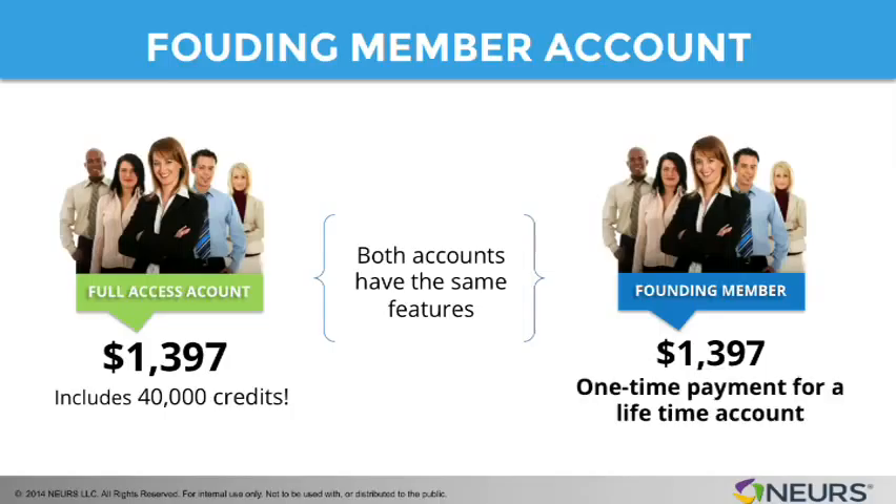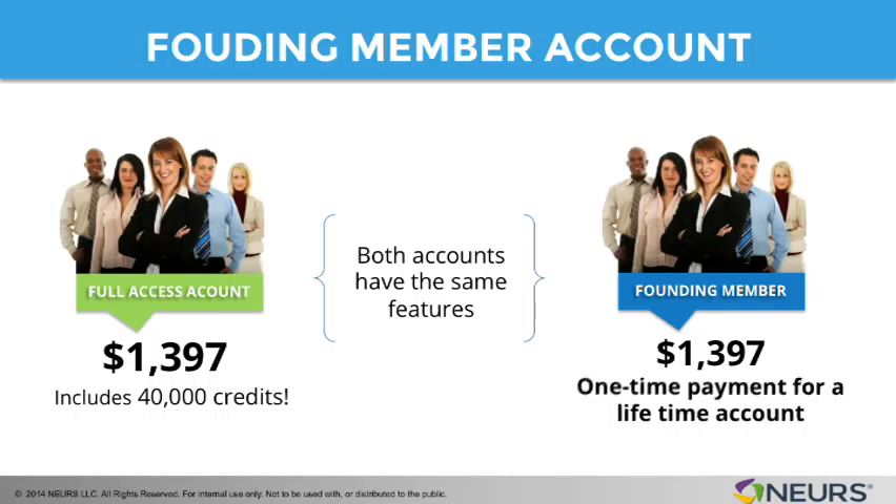But the difference is that the founding member account is a one-time payment for a lifetime account. How is it a lifetime account? Because we're actually providing you with 30,000 credits every 12 months for the life of this account. So you no longer have to buy any additional credits — though you can if you want more — but 30,000 credits is certainly enough for most people to use during the whole entire year.